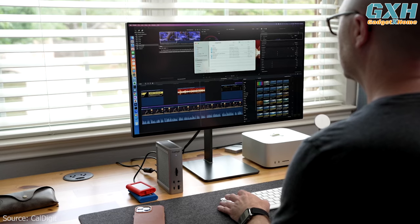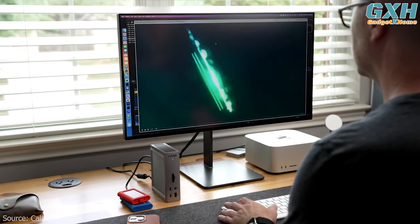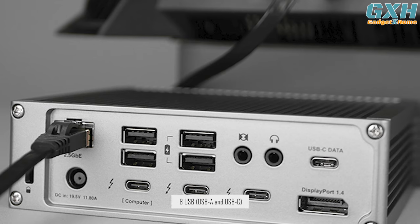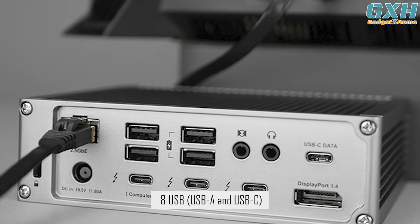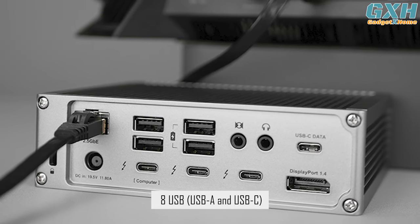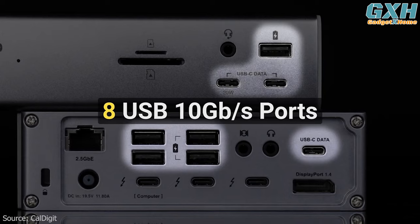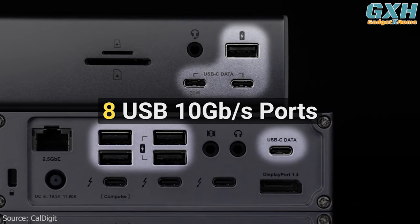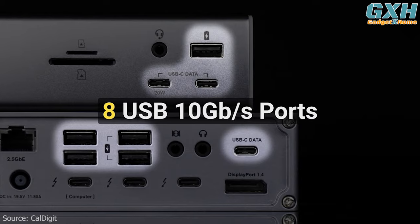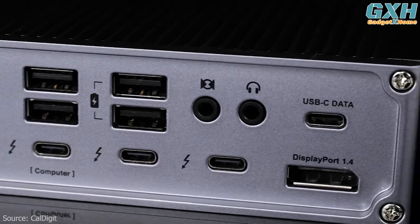The purpose of a device like this is to never run out of ports, and that should certainly not be the case with the TS4. With eight USB ports — a mixture of USB-A and USB-C — you have plenty of connectivity for all your USB accessories. All USB ports on the TS4 offer 10 gigabits per second performance.